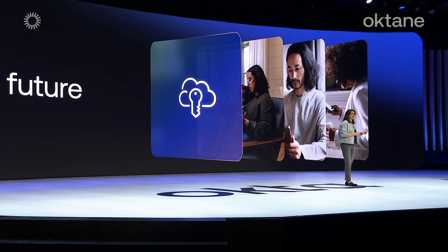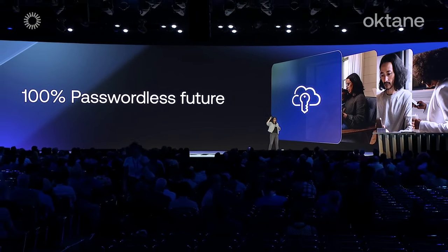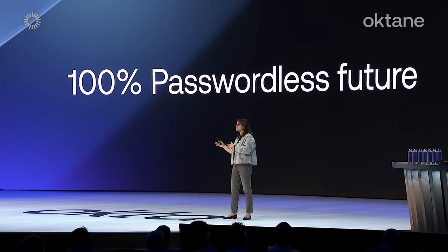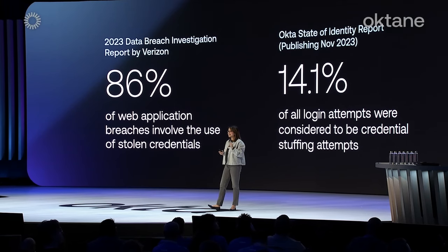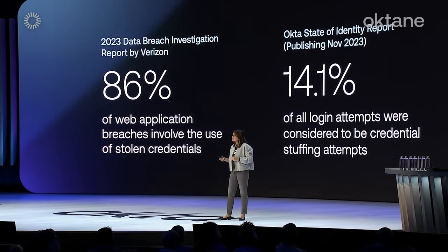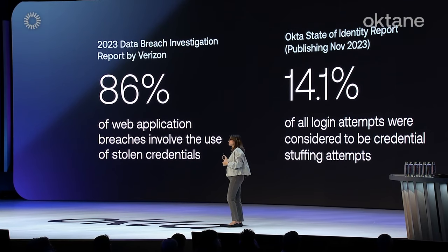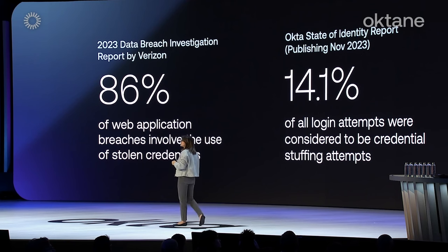Earlier this year, we announced that we are starting our journey to a 100% passwordless future. Not only do end users hate the hassle that passwords bring, but they're also the most common attack vector for bad actors. According to the 2023 Data Breach Investigation Report by Verizon, 86% of web application breaches involve the use of stolen credentials. Over this past year, we observed more than 14% of all login attempts were credential stuffing attempts. On the day with the highest share of credential stuffing traffic, we blocked more than 10 million malicious login attempts in one day.